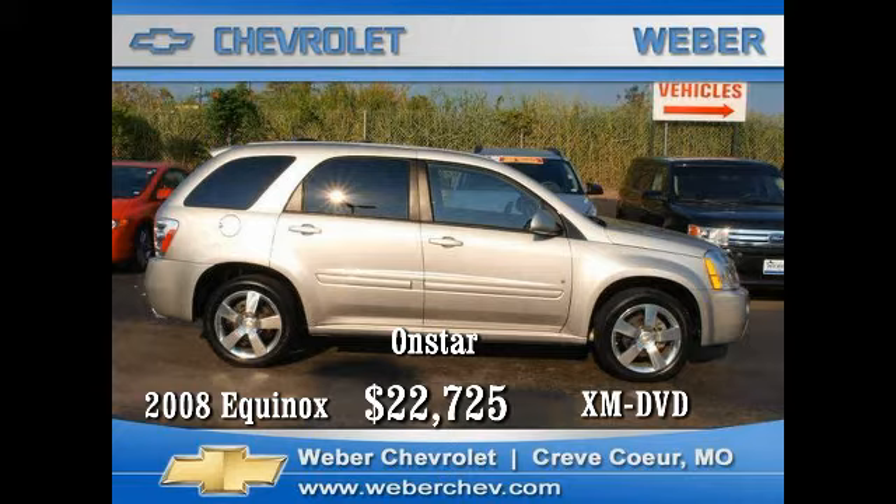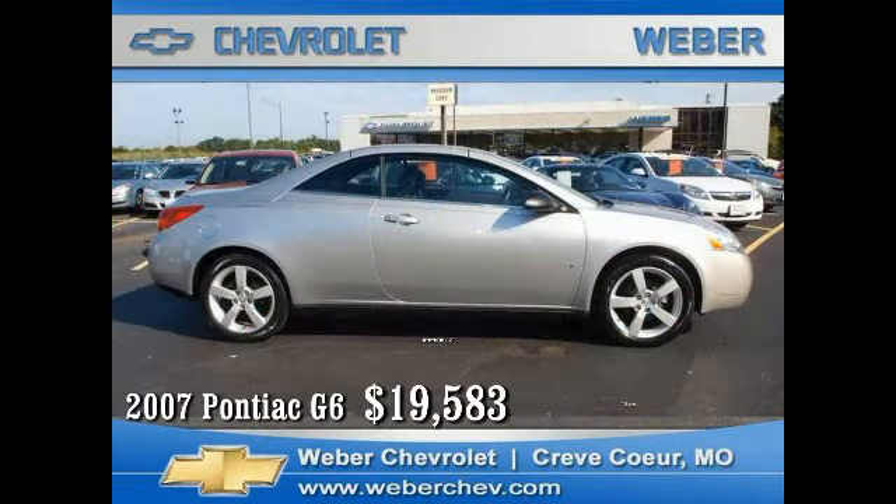tilt wheel, cruise, air, rear defogger, leather trim, power locks, mirrors and windows, six-way heated power seats, alloy wheels, AM/FM stereo CD with XM radio, DVD player, plus the value and security of OnStar. You can drive home this car today for just twenty-two thousand seven hundred and twenty-five dollars.